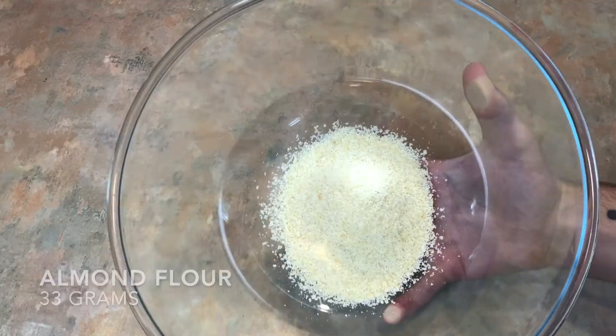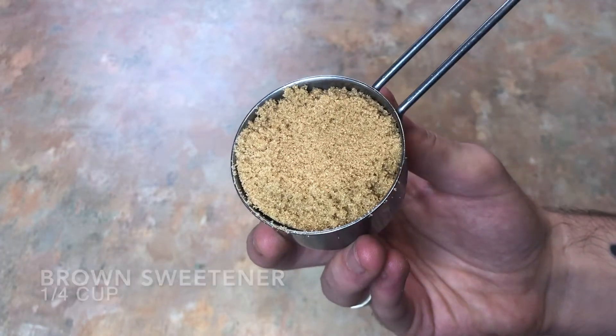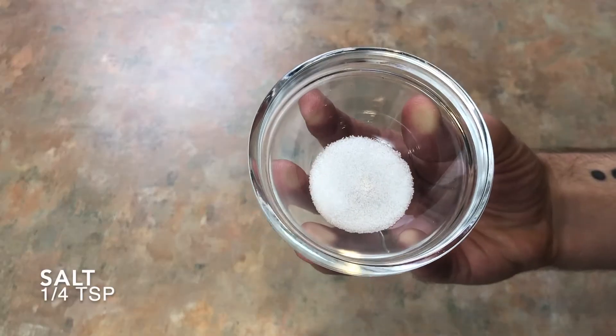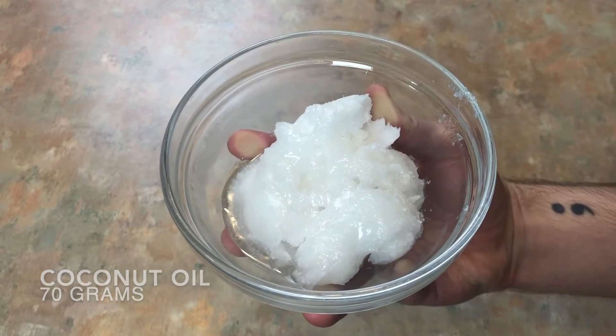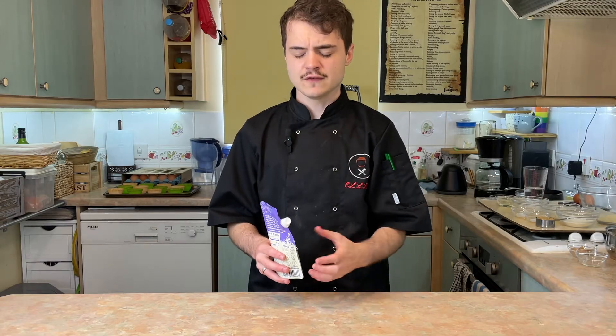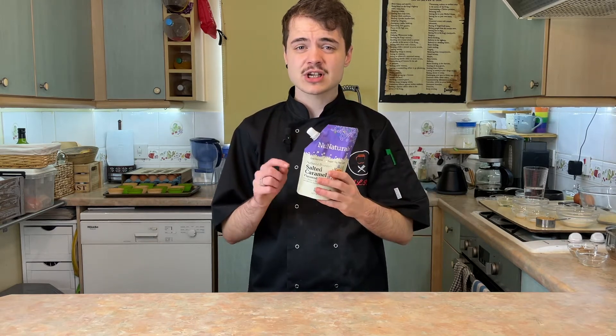In terms of ingredients you will need for the cake: 33 grams of almond flour, 42 grams of coconut flour, 25 grams of protein powder — I'm using sticky toffee pudding protein powder by MyProtein, it's nice and low-carb and sticky toffee pudding flavoured. Quarter of a cup of sweetener, preferably a brown sugar replacement — I'm using Sucrine Gold. Half a teaspoon of bicarbonate of soda, one teaspoon of baking powder, quarter of a teaspoon of salt, 70 grams of soft coconut oil, and one teaspoon of toffee extract. I'm actually using New Naturals salted caramel syrup, with a review coming very soon on the channel.